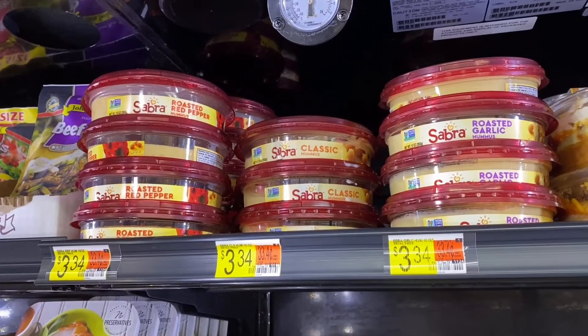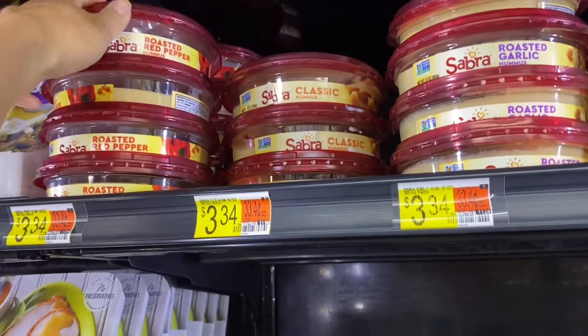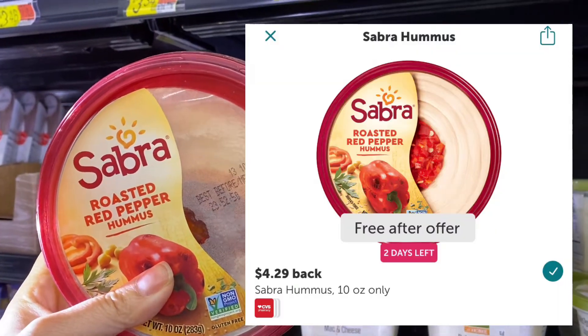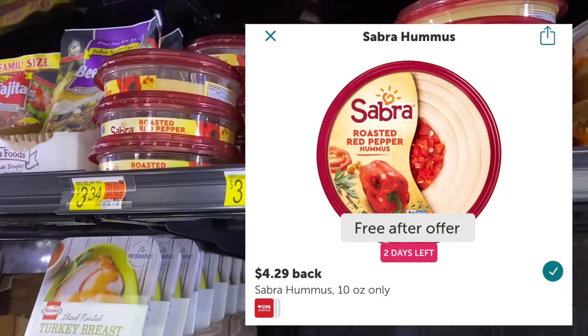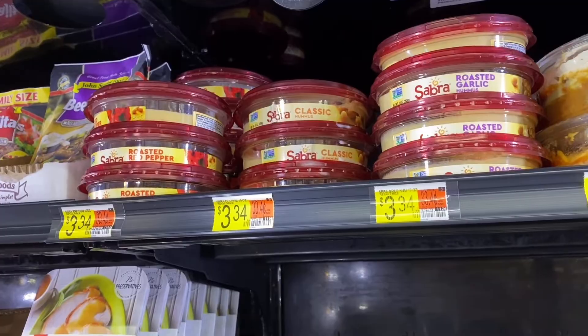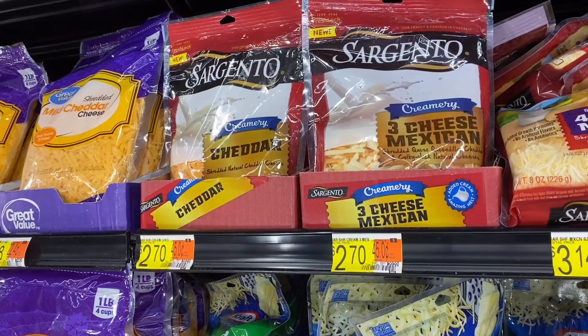The first item I'm going to pick up is the Sabra hummus. It is three dollars and 34 cents. ibotta has a rebate for four dollars and 29 cents, making it a 95-cent money maker. The rebate will also work on the classic and the roasted garlic flavor as well.